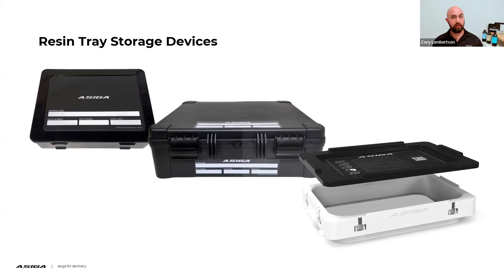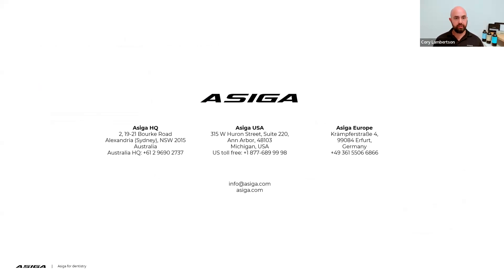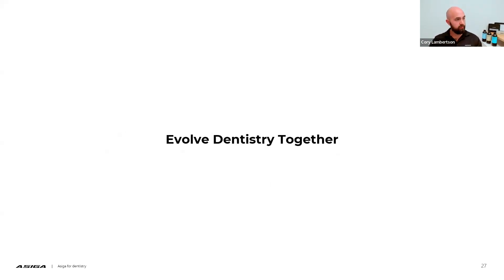That concludes my webinar — I hope it was extremely informative and you're able to take away some useful information. If you ever have a question about what tray you should be using for what application, make sure you reach out to the Zahn technical support team or reach out to ACIGA directly. We have an office in Ann Arbor, Michigan, an office in Europe, and our head office in Australia. We're fortunate to offer 24 hours, six days a week support — please reach out to us if you have any questions, and let's continue to evolve dentistry together.